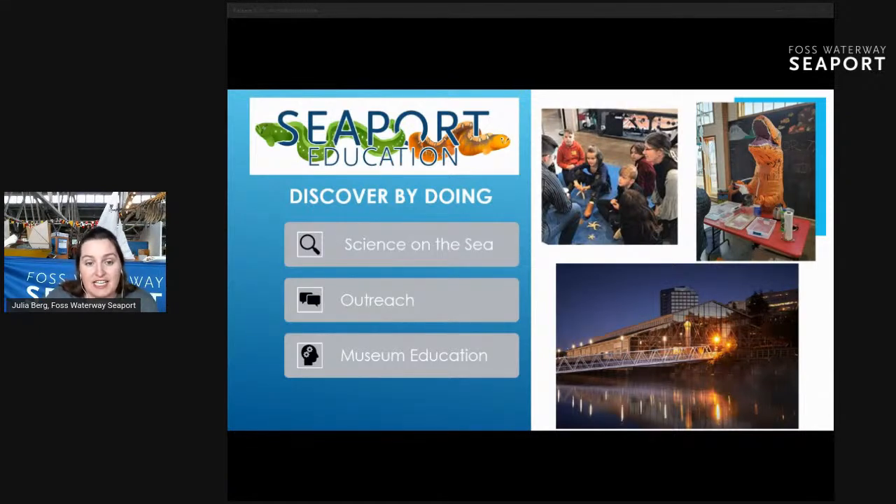We are an event center. We do outreach education. We have a dock where you can come and bring your boat and visit us because we're right here on the waterfront. We have a working boat shop and a lot of different amazing things. We are closed to the public right now, so we have been doing virtual education programs for a few months, and we are happy that you could join us today.